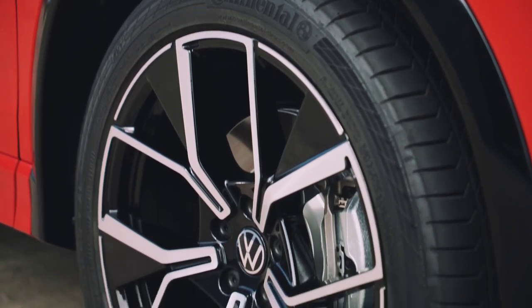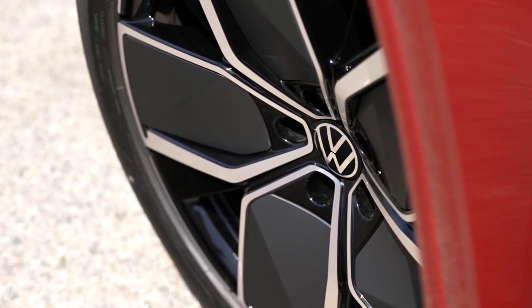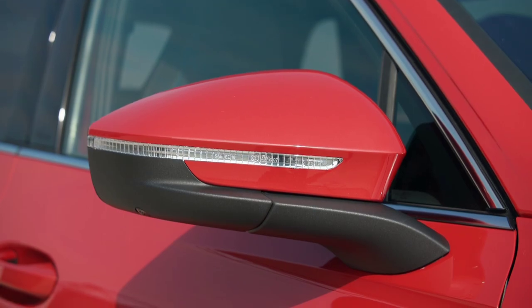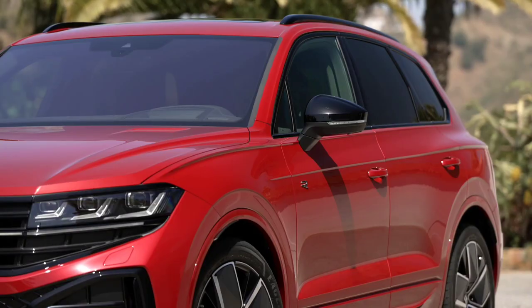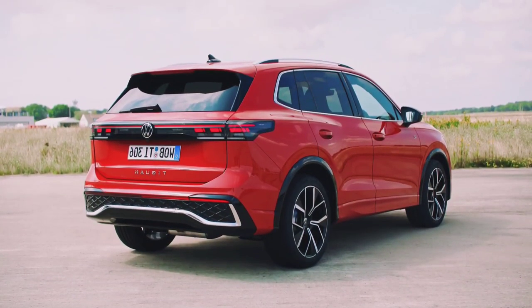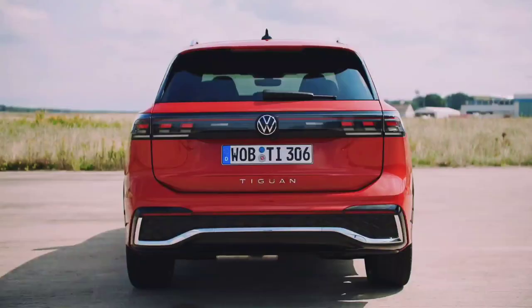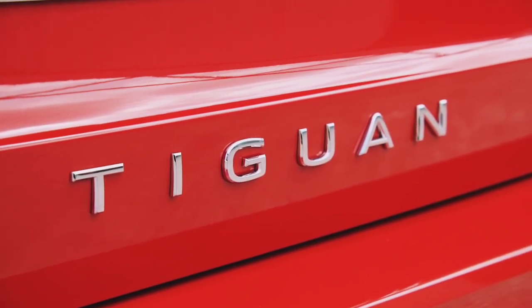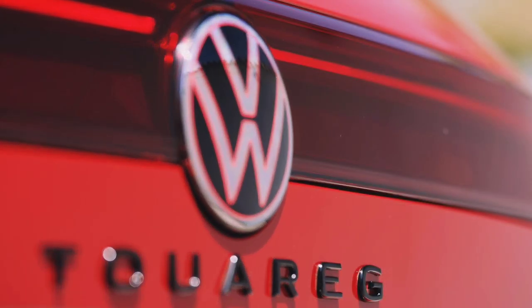In typical Volkswagen fashion, the Tiguan is available with an engine to suit most tastes and requirements. Drivers who don't cover large annual mileages will love the smoothness of the 125 PS 1.4-liter 2WD petrol variant, while the 2-liter 4Motion model combining 180 PS and the silky 7-speed DSG gearbox enhances the Tiguan experience nicely. Those requiring diesel can choose from the base 115 PS 2.0 TDI, 150 PS and 190 PS variants, right up to the range-topping 240 PS 2.0 bi-TDI 4Motion for maximum power, grip and efficiency.